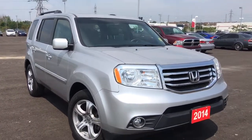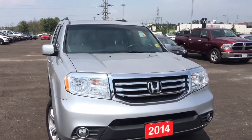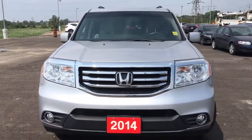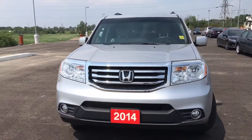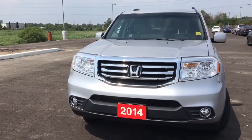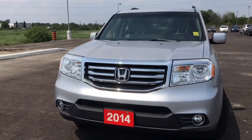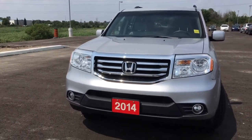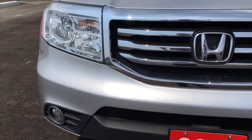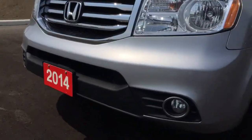This particular model comes to us with a clean Carproof, and up top we're equipped with roof rails. Under the hood we have a 3.5L IVTEC V6 engine matched to a 5-speed automatic transmission with grade logic control, capable of approximately 250 horsepower and 253 foot-pounds of torque. Up front we've got our multi-reflector halogen headlights with auto on and off, as well as fog lights, so you'll have no issues lighting your way.